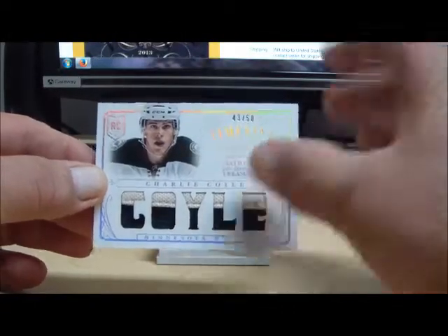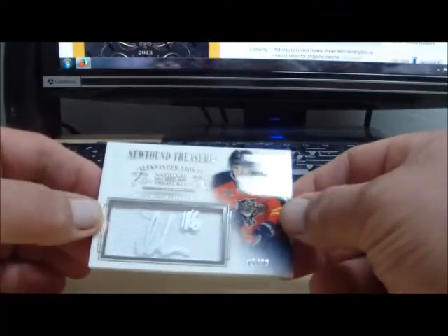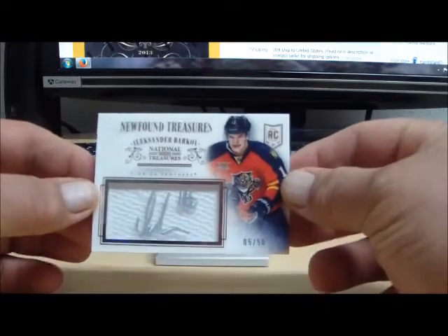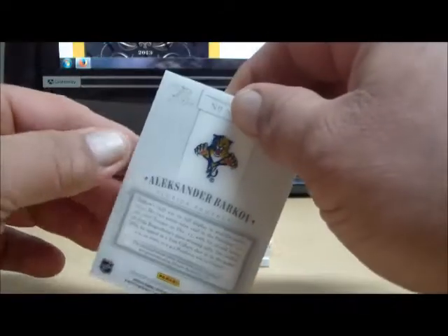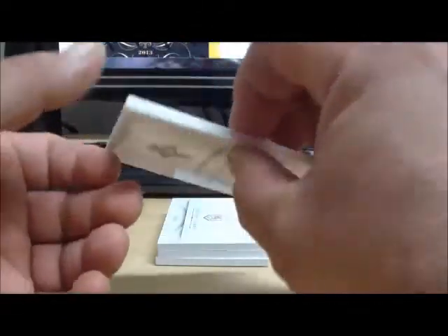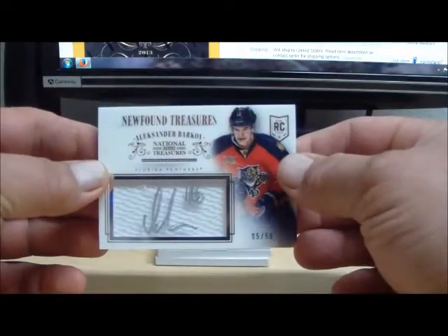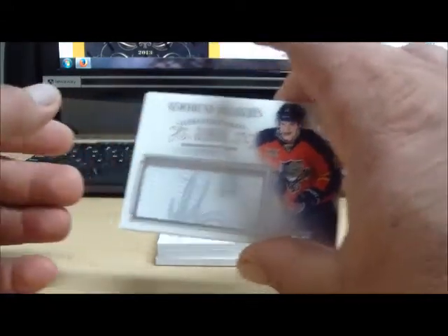Going to MN Market 1. We have a Newfound Treasures — this is Alexander Barkoff numbered 5 of 50 for the Florida Panthers. Florida Panthers tonight go to Cabria with the Panthers also.